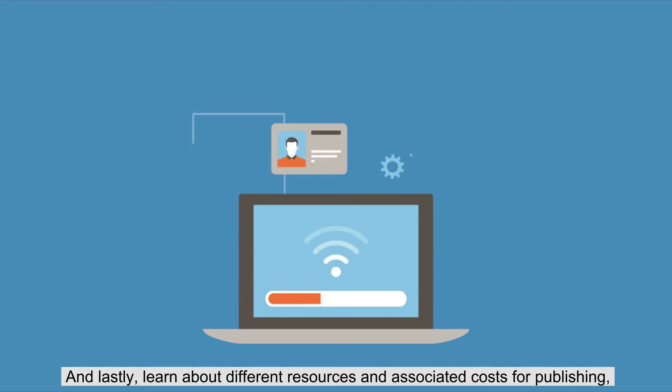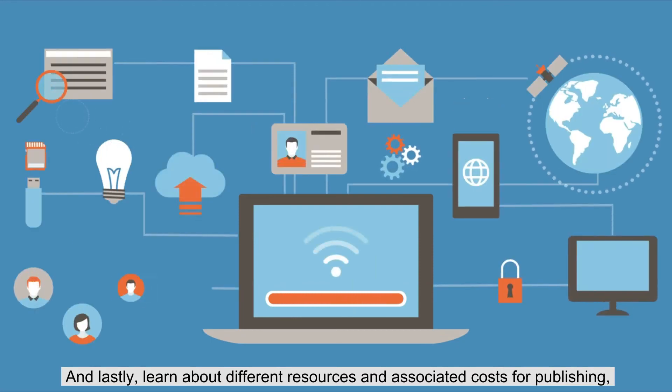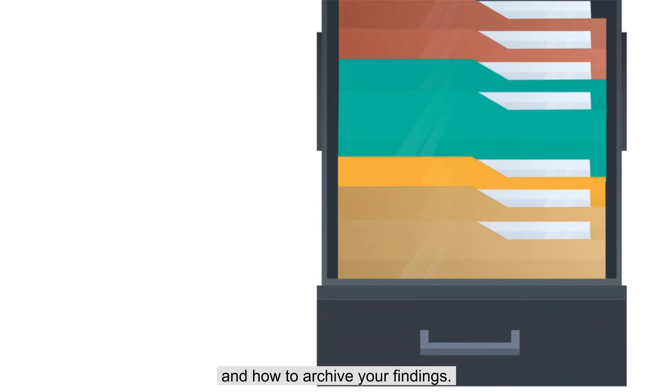And lastly, learn about different resources and associated costs for publishing, and how to archive your findings.